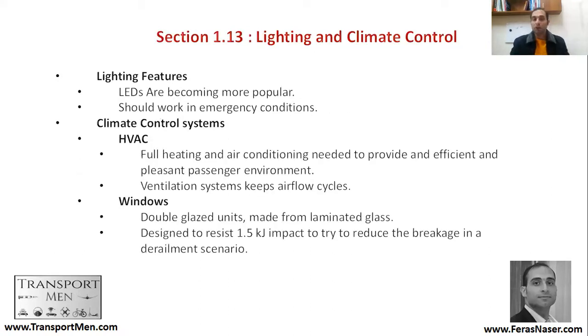Lighting and climate control is another system. Every train, every vehicle should have some lighting, and it should be working in emergency situations. Climate control, like HVAC — heat, ventilation, and AC. Full heating and air conditioning is provided, and ventilation systems keep air flow cycles within the vehicle. We'll also talk about windows — you would have a double-glazed unit that keeps heat inside and ensures energy efficiency within the vehicle.